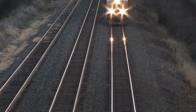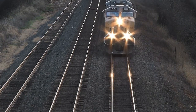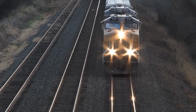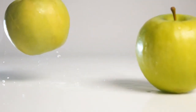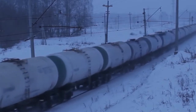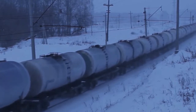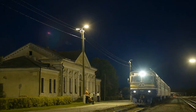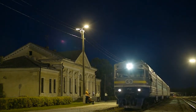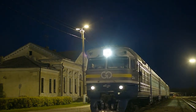Trains, however, come with one major caveat: they are bound by their tracks. Newton's first law of motion states a body in motion remains in motion unless acted on by an outside force. Modern trains can pull between 10 and 20,000 tons, or 20 to 40 million pounds. The distance needed to stop a train of this magnitude can be upwards of a mile at minimum, and being bound by their tracks.